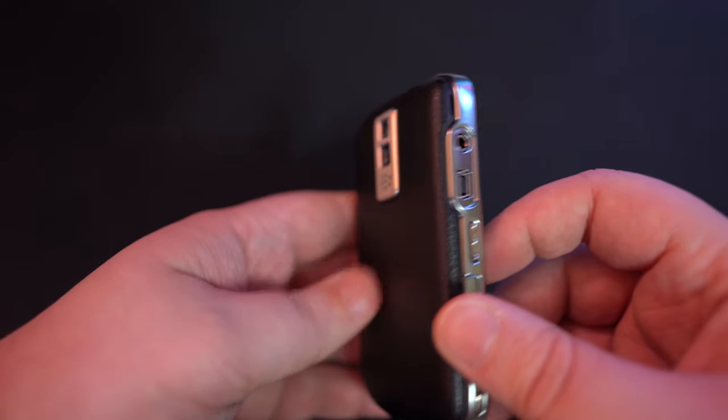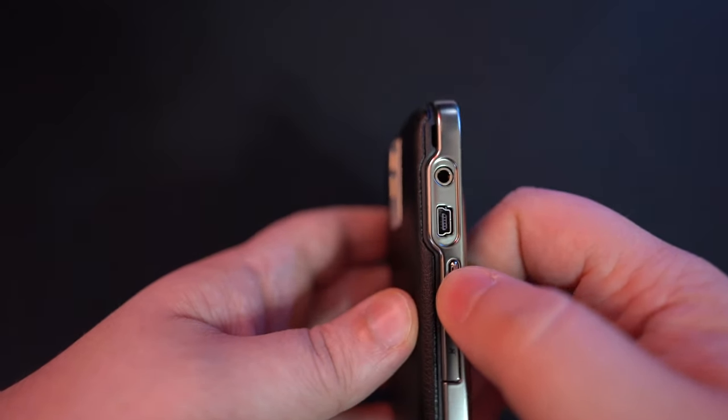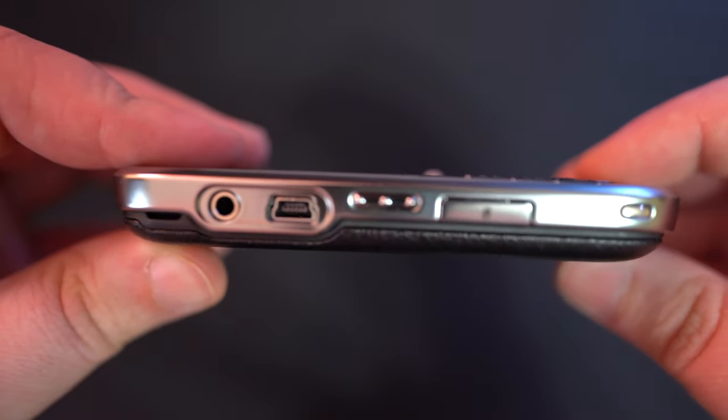Two megapixel camera — incredible. That's the camera launcher by default. USB input and the headphone jack, as well as an SD card slot.